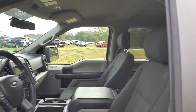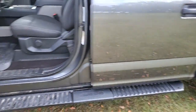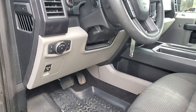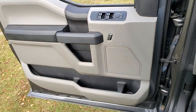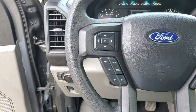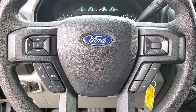Easier than ever to use, this truck is designed to maximize productivity on the road, trail, or job site. These are just some of the great options this vehicle comes with: keyless entry, fog lamps, electronic stability control, aluminum wheels, Bluetooth, steering wheel controls, cruise control, privacy glass, four-wheel disc brakes, and power steering.